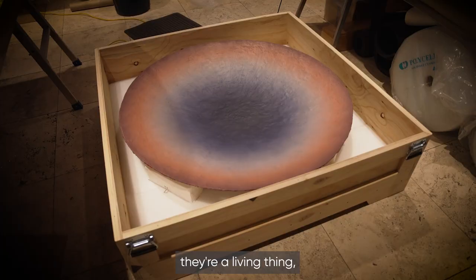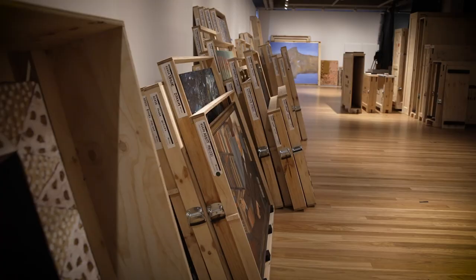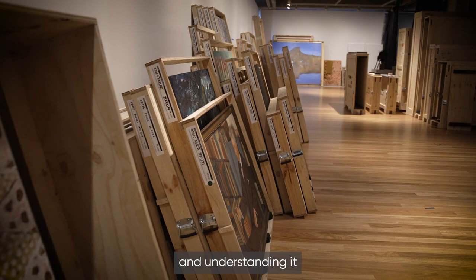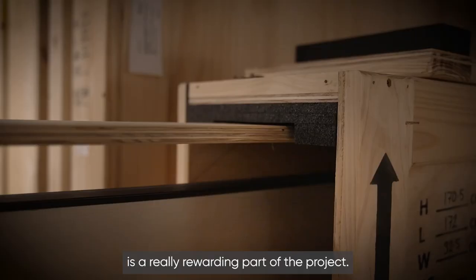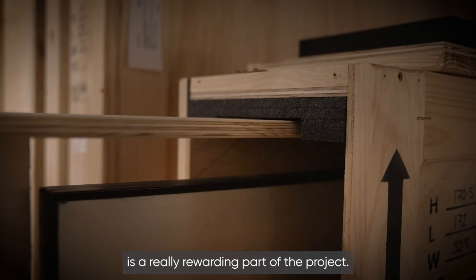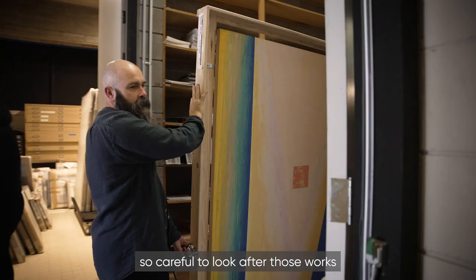It's so uplifting. It's much more than the artwork itself — they're a living thing, they're a living part of our history. Everyone has a story, and understanding it and getting little bits of that story as we pull them out and pack them is a really rewarding part of the project. And then understanding why we need to be, as custodians, so careful to look after those works, because they are part of Australian art history.